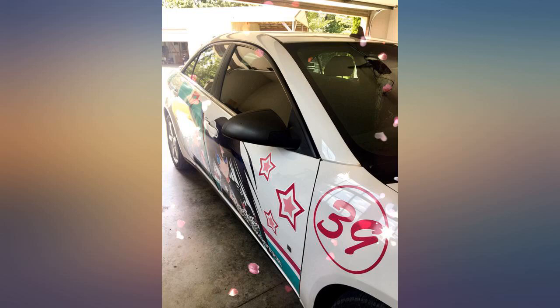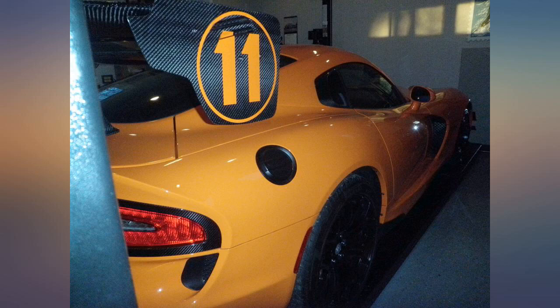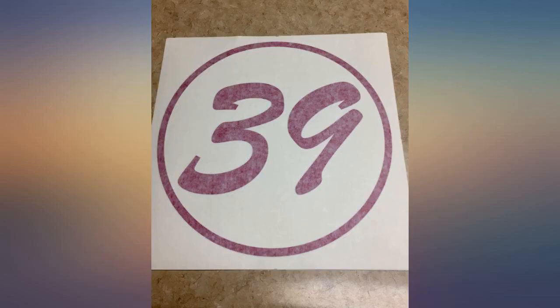The only problem I ran into was the circle on the right side of my car was not sticking. I washed and dried my car before doing this, but unfortunately the circle refused to stay. The numbers did.